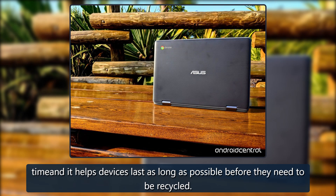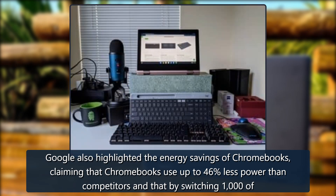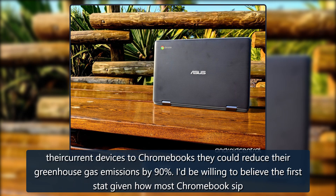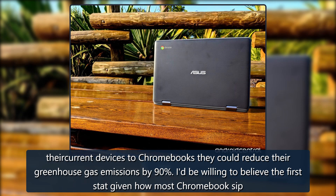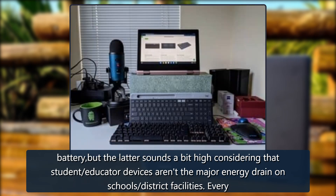Google also highlighted the energy savings of Chromebooks, claiming that Chromebooks use up to 46 percent less power than competitors, and that by switching 1,000 of their current devices to Chromebooks, schools could reduce their greenhouse gas emissions by 90 percent. The first stat is believable given how most Chromebooks handle battery life, but the latter sounds a bit high considering that student and educator devices aren't the major energy drain on school district facilities.